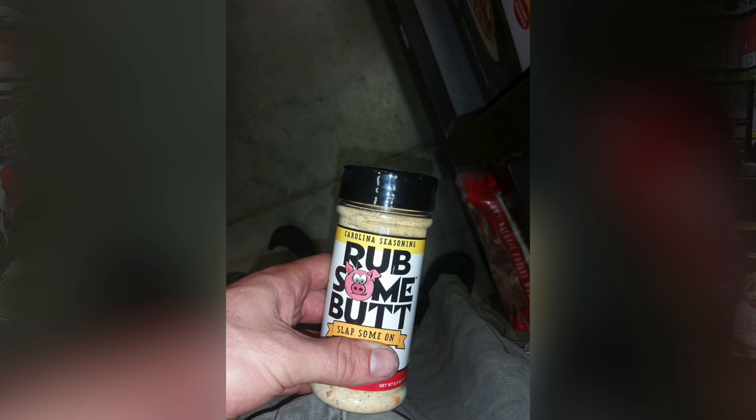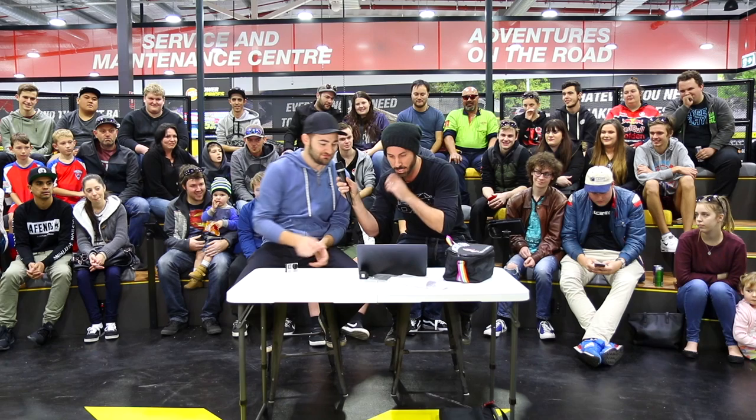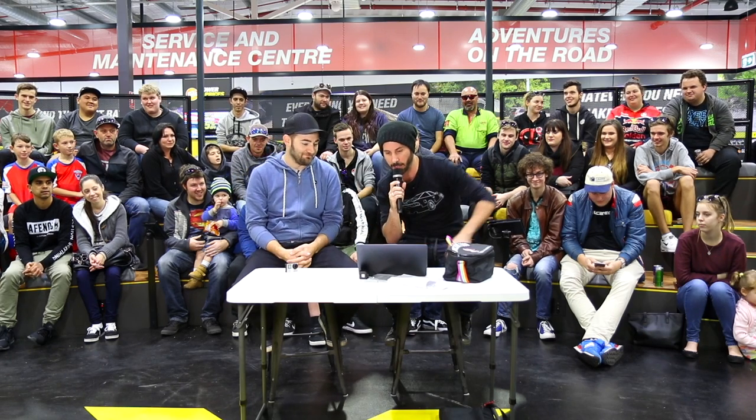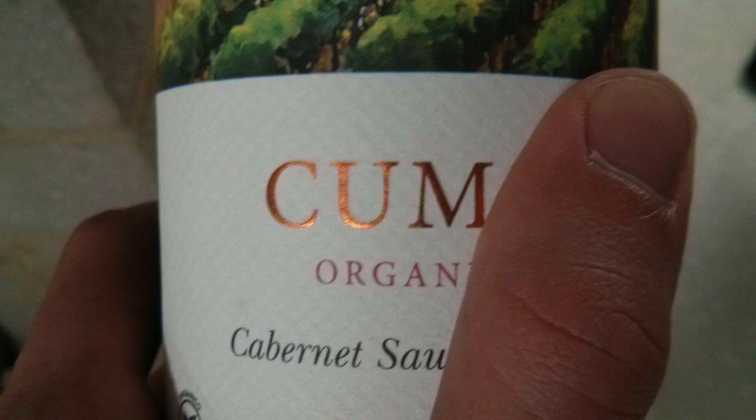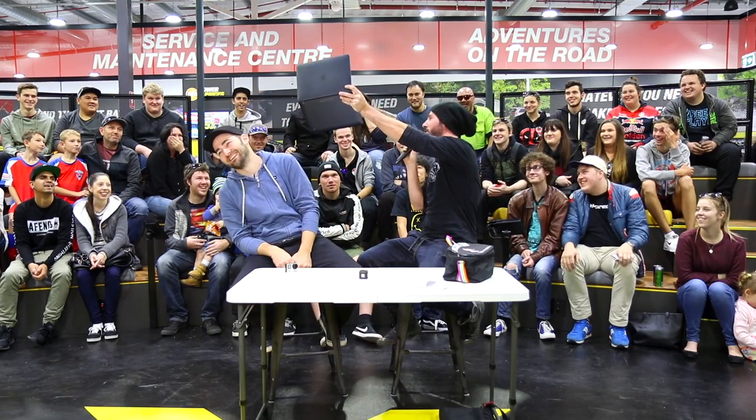Next up we've got 'Rub Some Butt' — that actually looks delicious. I'd put it on my steak. It says 'slap some on.' Amazing.